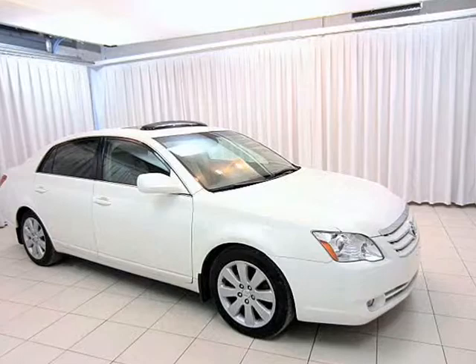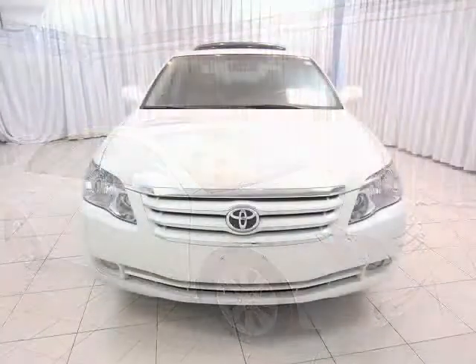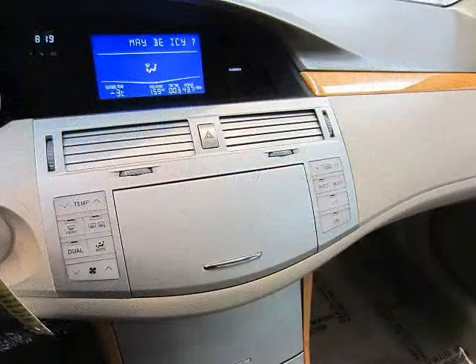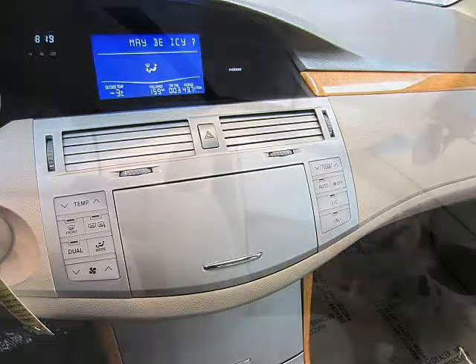This is as nice as a Toyota gets before you have to call it a Lexus. The Toyota Avalon comes with power everything, including sunroof, steering wheel media controls, cruise control, and dual climate control.